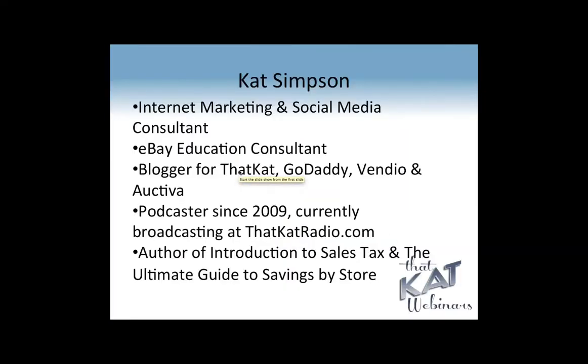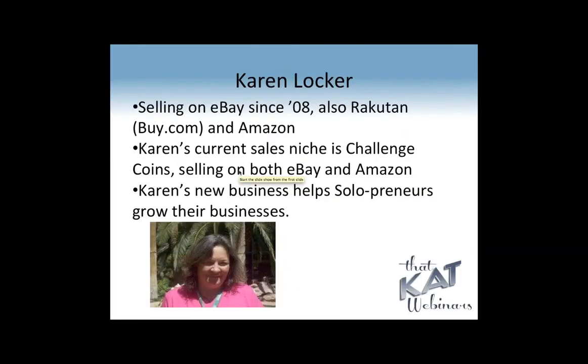This is That Cat Webinars. I'm Cat Simpson. This is Karen Locker — she is today's expert. Her new business, Solutions for E-Commerce, is where she helps solopreneurs grow their businesses, and that's why she's here today: to help you use Google Docs and Google Drive to be a more organized, profitable business person.